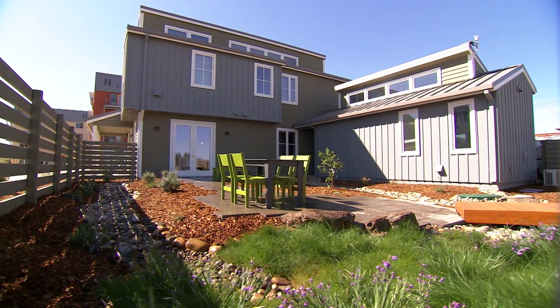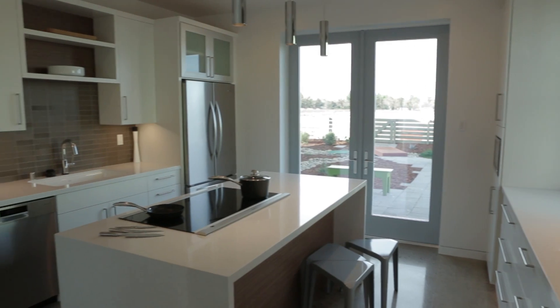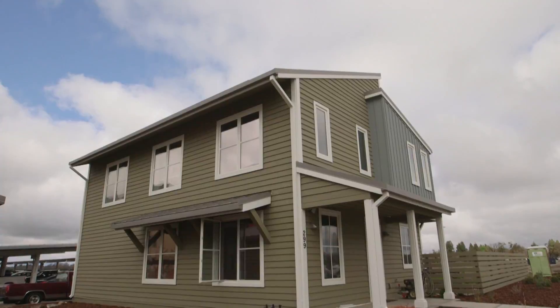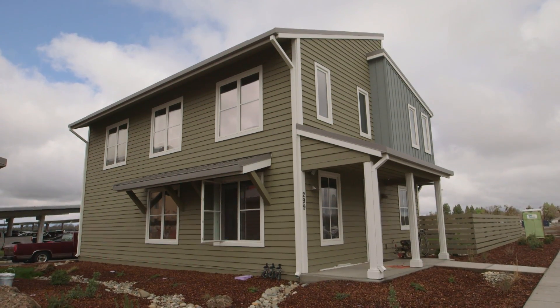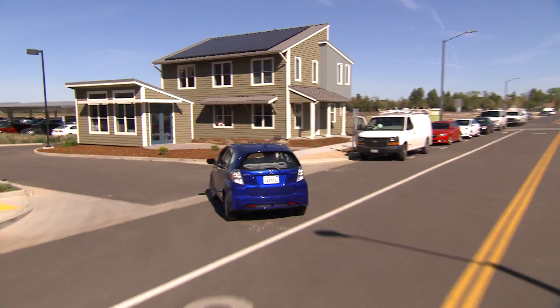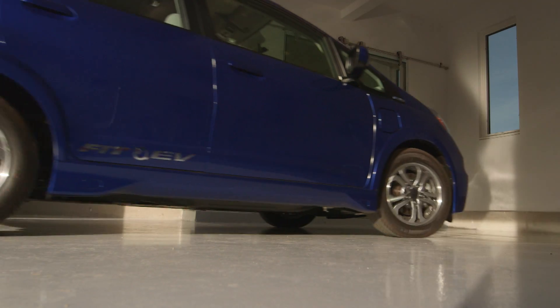With advances in green technology moving forward rapidly and affecting nearly every aspect of our lives, we may find ourselves wondering what is in the future. How will our homes be different in years to come? What will our cars be like? This is the Honda Fit EV, a battery electric vehicle arriving at a residential home of the future.